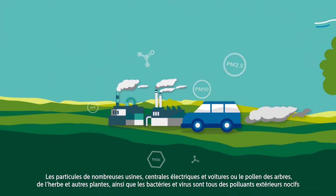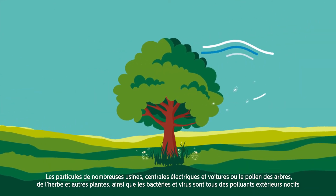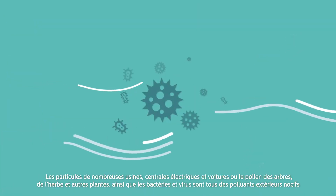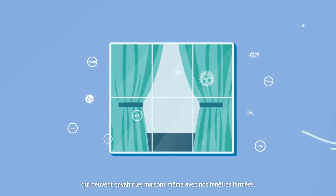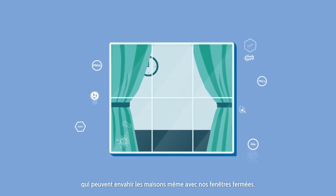Particles from factories, power plants and cars, or pollen from trees, weeds and other plants, as well as bacteria and viruses, are all harmful outdoor pollutants that are able to invade our homes even with our windows closed.